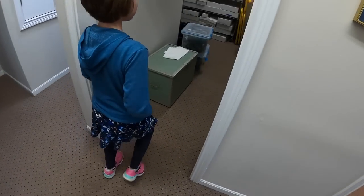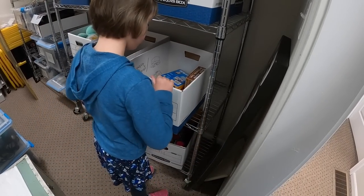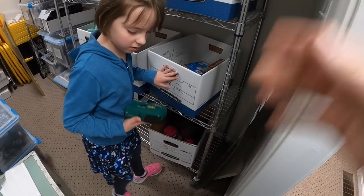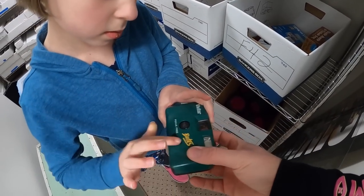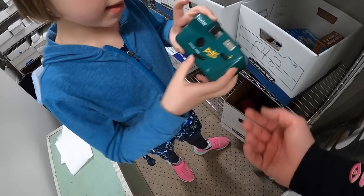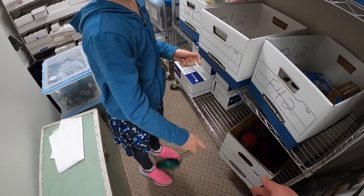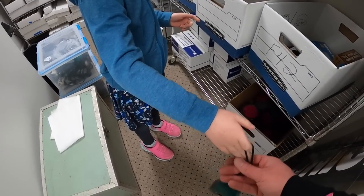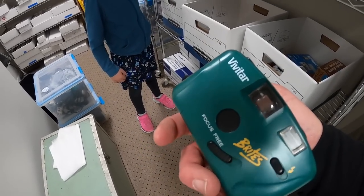Next thing is an F42 and it is a camera. This one right here — this is a Vivitar Brights, like a point and shoot film camera. I had this listed for like $20 or best offer. This was part of a big buy, so I don't have more than a few pennies into this thing. I ended up taking a best offer of like $12 free shipping. Not a lot of big dollar stuff going out today, to be honest.